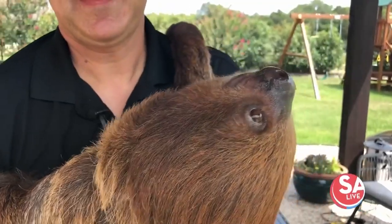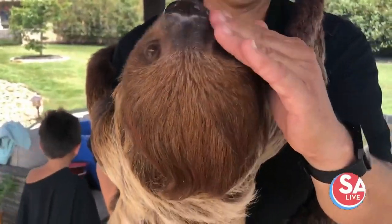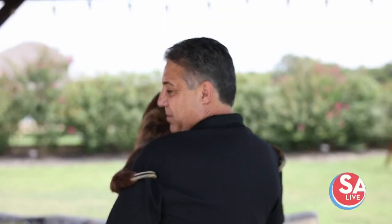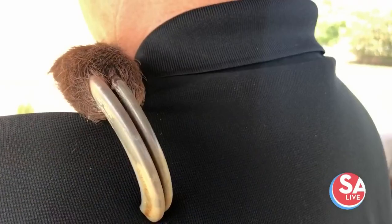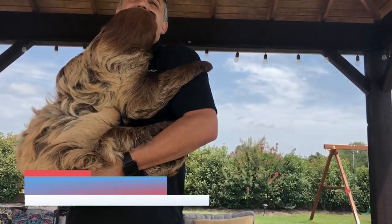Yogi is an animal that is related to the anteater. There are two types of sloth: a two-toed sloth and a three-toed sloth. It's kind of hard to see, but you can see the two claws on my left shoulder there, and on the back he's got three claws. His cousin, the three-toed sloth, is the one that you see in the movie Zootopia.